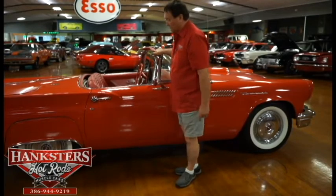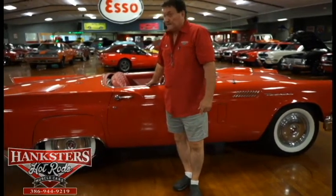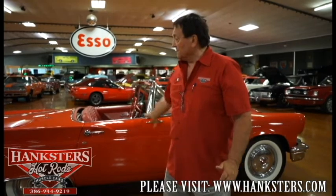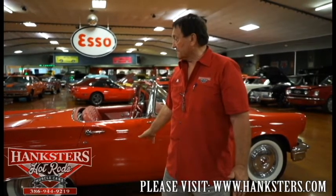Great interior in the car, which we'll get into in another video. It's a 57 Thunderbird — one of the most iconic cars ever produced, especially in the 50s. Everybody loved the 55 through 57 Corvettes and 55, 56, and 57 Thunderbirds, with the 57 being the most desirable in the T-Bird line. This is what that car represents, and it's a great color combination — red with a brand new white convertible top. The fitment, the finish, everything about this car is absolutely fantastic. Going to make somebody a really great summer play toy at a very reasonable price here at Hanksters, Daytona Beach, Florida.